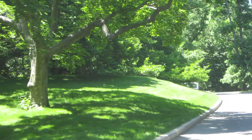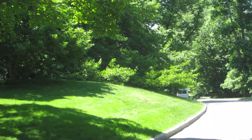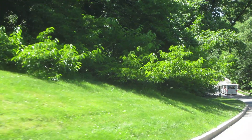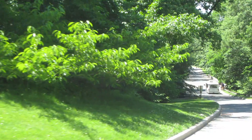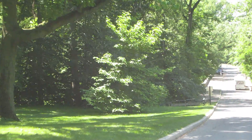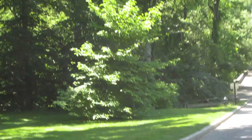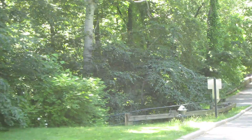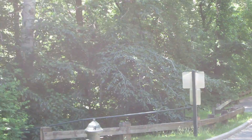In a few moments, we'll once again be crossing the Bronx River. Originating in Westchester County, it is the city's only freshwater river. Once, it was lined with factories, tanneries, and mills. Most are gone now, and the water quality has improved, attracting many birds and other wildlife.